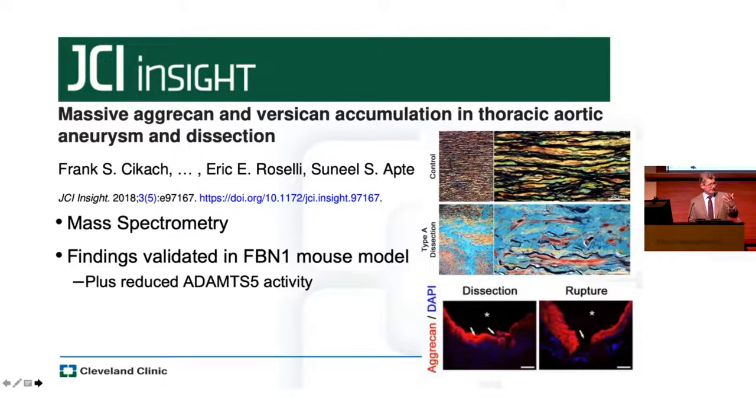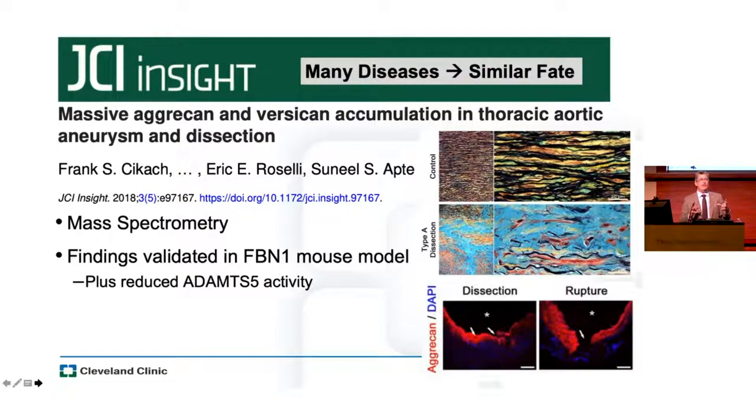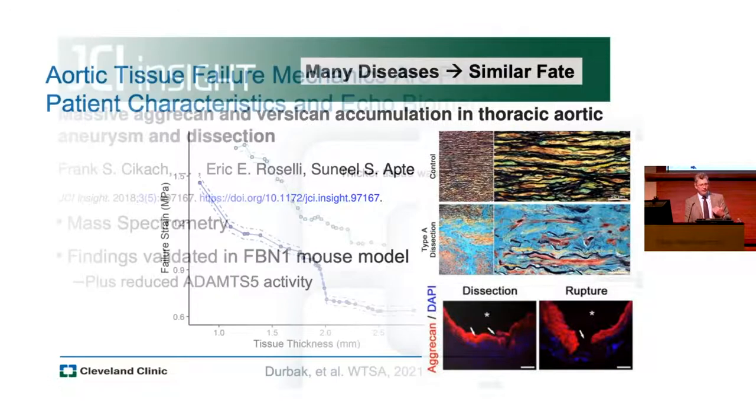One of the things we've learned is a discovery from our lab. We did mass spectroscopy to describe what's in the space where you see aortic degeneration, and we identified massive amounts of Aggrecan and Versican in thoracic aortic aneurysms and dissections — no one had ever defined that before. Aggrecan is commonly studied in cartilage and orthopedics, so there are simple assays available. We validated this in a mouse model where there was also reduced ADAMTS activity. There are probably many, many diseases that all filter down to this common fate of aneurysm and dissection.